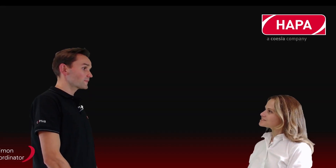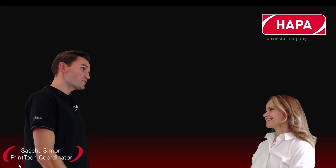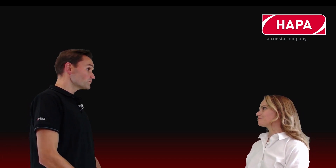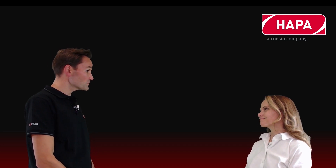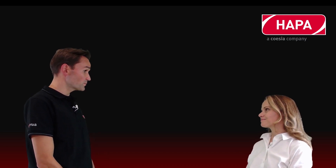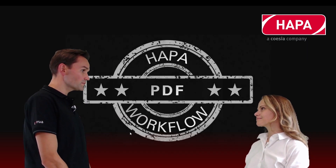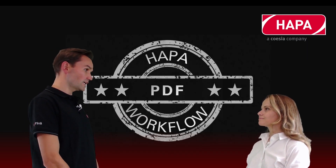Hello, Sasha. Nice to meet you. Hello, Sybil. Nice to meet you too. I'm curious to see more about your artwork workflow. Perfect. We had prepared ourselves because you had sent your PDF data beforehand, and so we can show you on your example how the PDF workflow in the HAPA machine works.